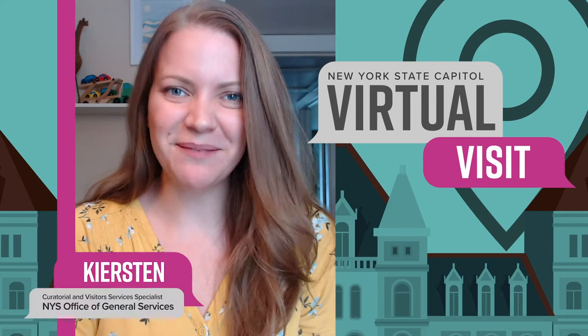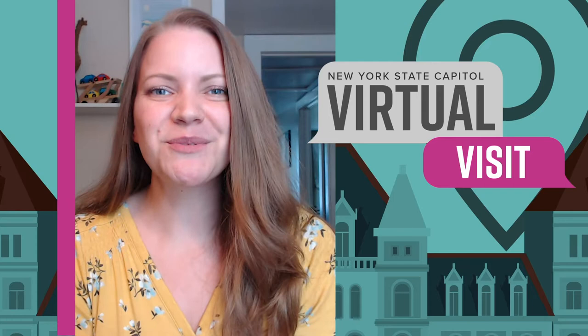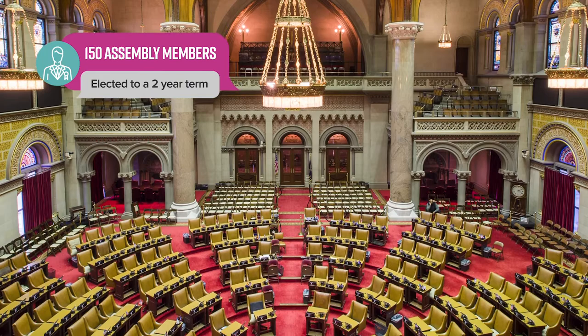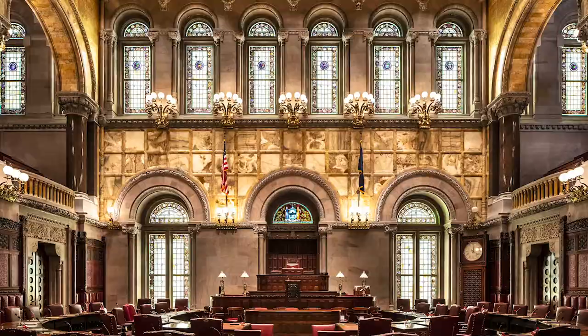Hi everyone! Welcome to Virtual Visit. My name is Kirsten, one of the several tour guides with the New York State Office of General Services. And though many of us are still working at home, I'm not going to let that stop me from taking you on a virtual tour and talk about the history behind the largest room in the New York State Capitol building, the Assembly Chamber. It's home to New York State's 150 assembly members, all of whom are elected to a two-year term as one half of the lawmaking arm of state government, known as the legislative branch.